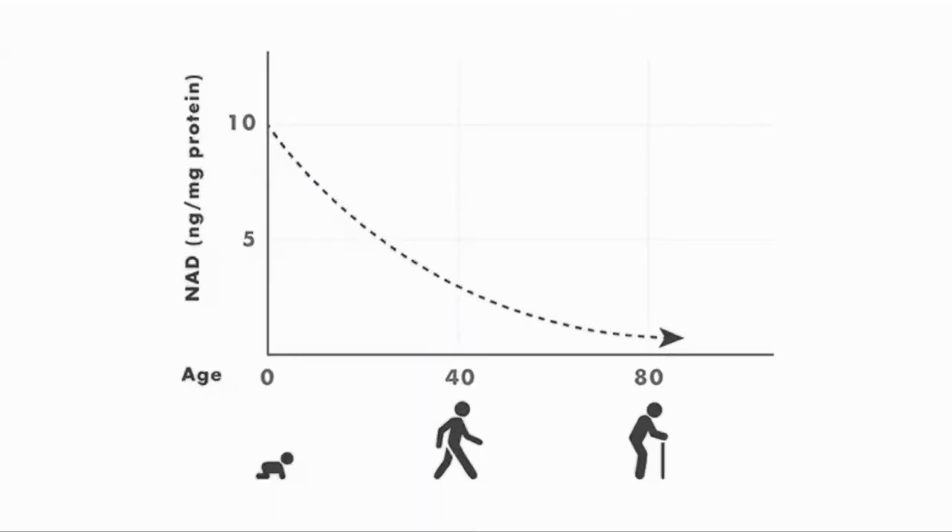Why is it important to measure our NAD? NAD is a key molecule in many processes in our cells, particularly those related to energy production and DNA repair. NAD levels go down with age, and lower NAD has been associated with some of the diseases of aging. We had been taking NMN and following a healthy lifestyle, so we were disappointed with our first results and wanted to do something to raise our NAD levels.